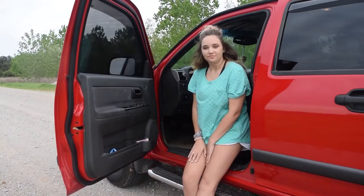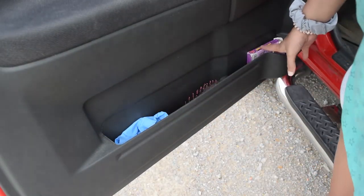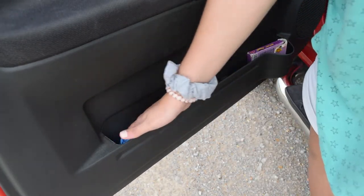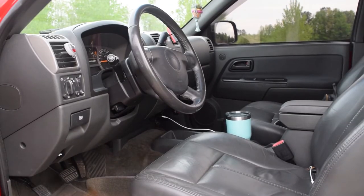This is the driver's side door. In the door I just keep old maid cards, a brush, and some gloves — because corona season.